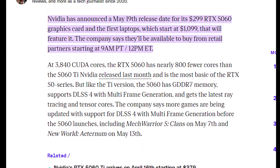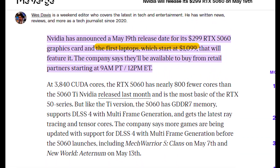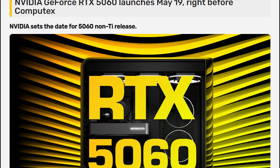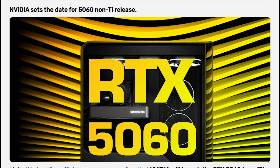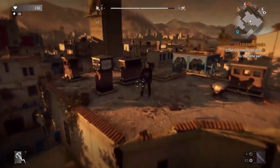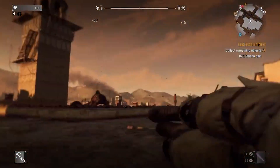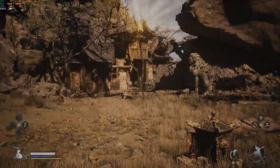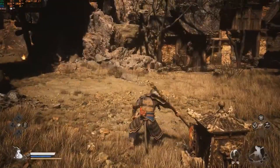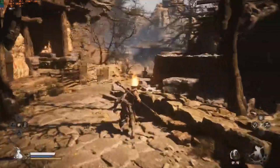With laptop systems starting at $1,099 and as thin as 14.9mm, Nvidia claims the RTX 5060 delivers over 1,000 FPS at 1080p in graphically demanding games, with a 20% performance uplift in titles like A Plague Tale: Requiem and Delta Force without frame generation. When DLSS 4 multi-frame generation is enabled, performance can double compared to the RTX 4060.